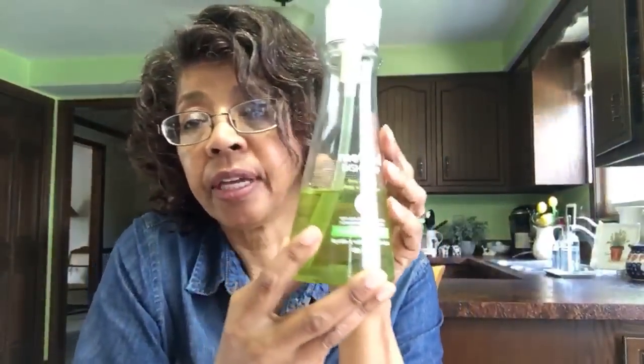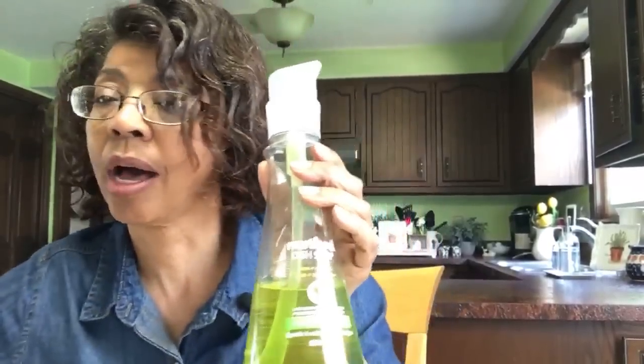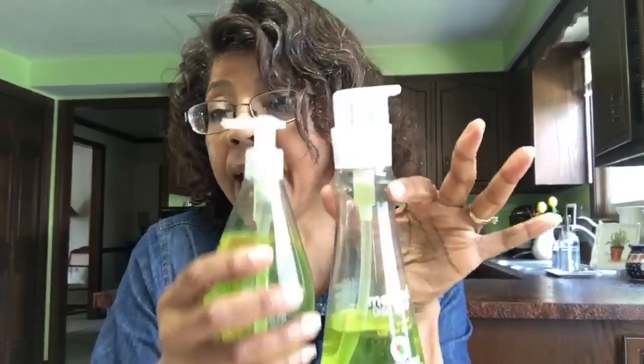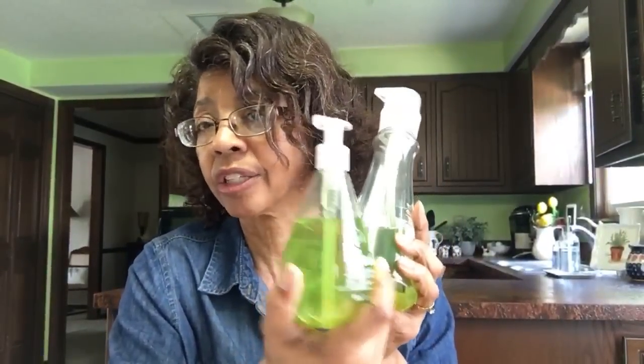Something else I absolutely love from Grove Collaborative is the Method Dish Soap — this one is lime and sea salt. I also get the hand soap that goes with it because I like the companion bottles to be sitting on the counter together. So if I'm washing dishes and washing my hands at the sink, I like both of them to be the same scent. I also love this color — as you can see, my kitchen walls are green and this is perfect for the counter.